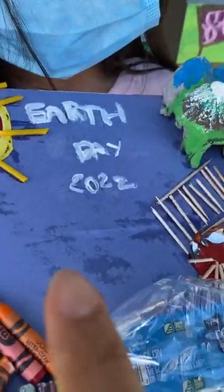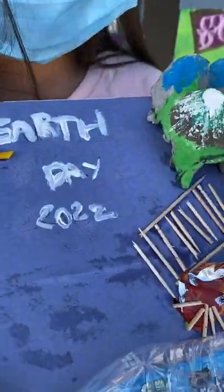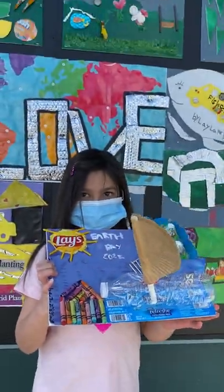This is about Earth Day, right? Yeah. Okay, thank you for being part of this.